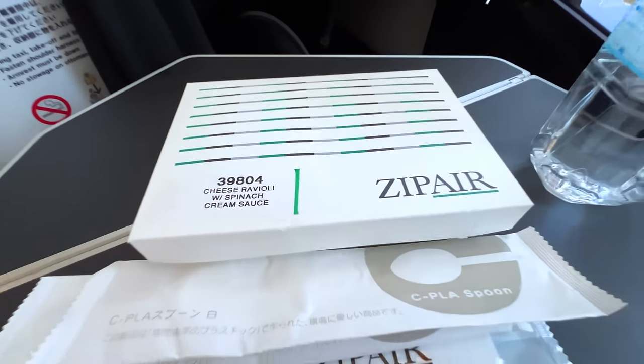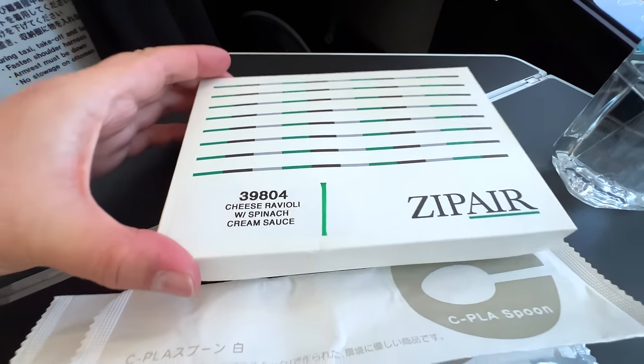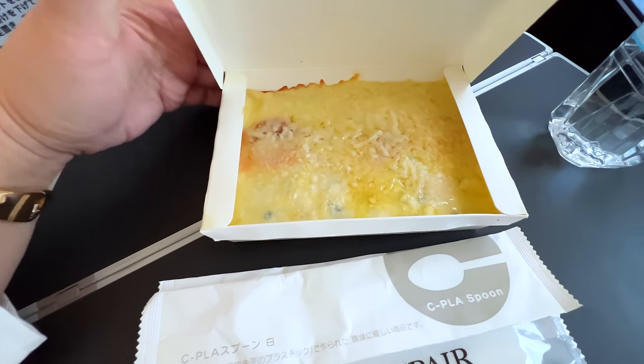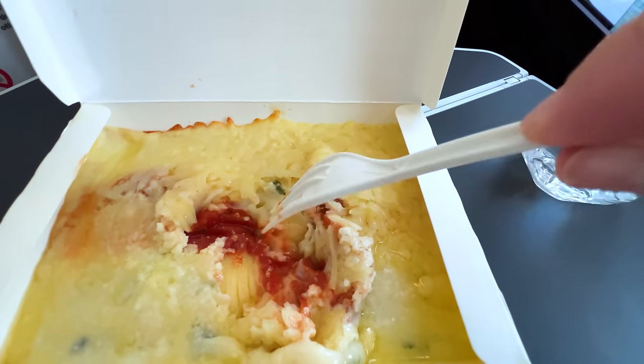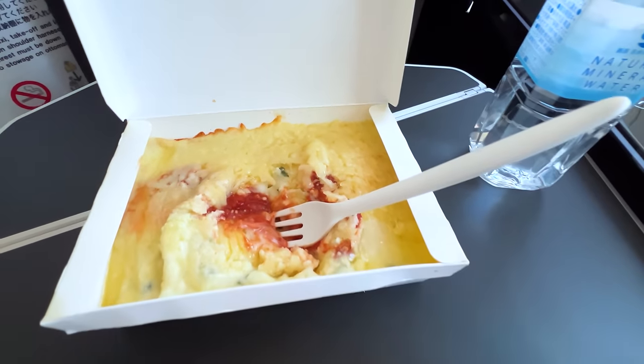They just served meal number one. I've got my water, and the first meal I'm having is cheese ravioli with spinach cream sauce. Got a spoon, fork, and a little wet nap. Let me open this up — wow, that's a lot of cheese. There is something at the bottom under the cheese. The food is okay — I would say it's kind of like mediocre cafeteria food caliber. So don't expect too much, but it is food. You will not be hungry on this flight. I wouldn't necessarily recommend flying Zipair specifically for the food.